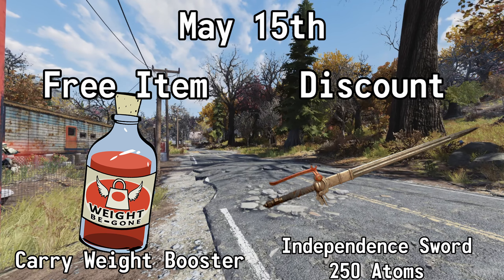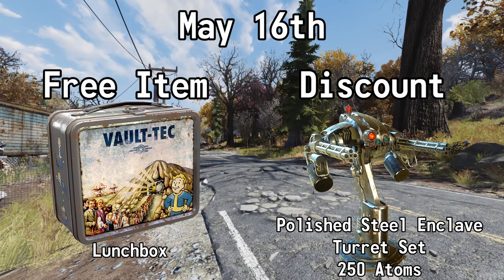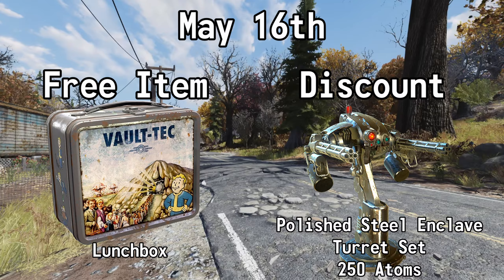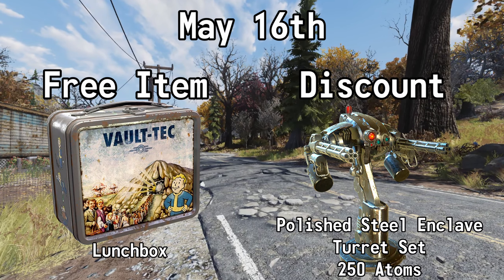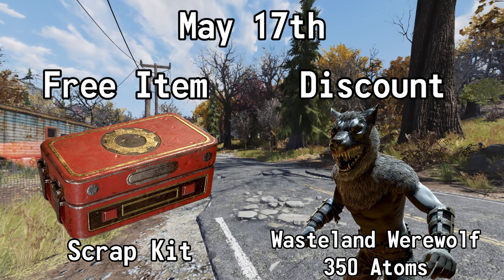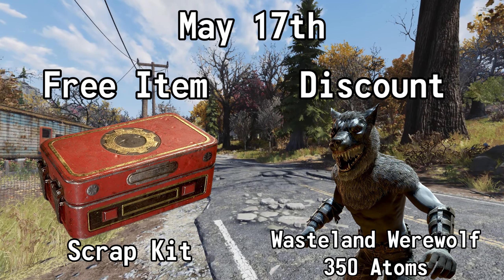May the 16th, you can get a Lunchbox for free, and you can also get 50% off the Polished Steel Enclave Turret Set — normally 500 atoms, but with this deal it's 250 atoms. May the 17th, you can get a Scrap Kit for free, and you can also get 50% off the Wasteland Werewolf Outfit — normally 700 atoms, but with this deal it's 350 atoms.